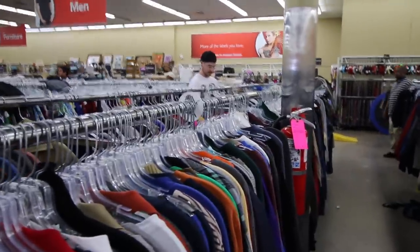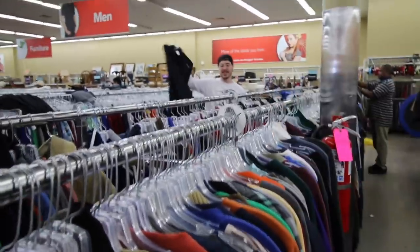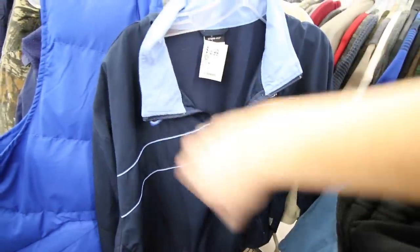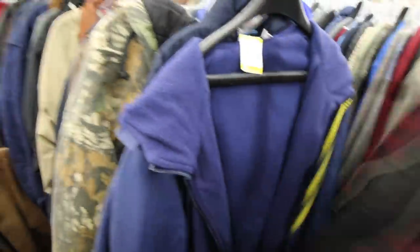Drew's on the hunt over there looking for Champion, Fila, or Adidas — there's Reebok too, that's good. Even just looking through the men's jackets, they have Nike and I saw an Adidas jacket somewhere over here. It's definitely available, you just have to dig for it.